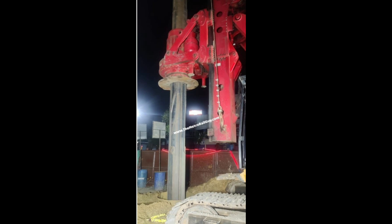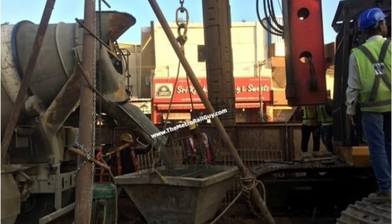Test pile TP3 is located right between Ezhichangadu and Kovilambakkam stations. The first bore was completed on December 28 and the concrete bore on December 29.